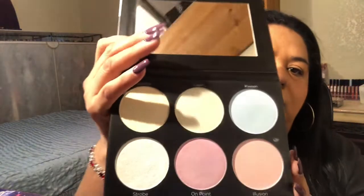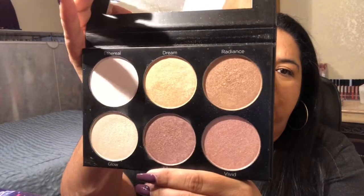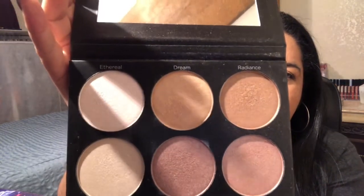I have the BH Cosmetics Blacklight highlight — this one's real nice. And then the other BH Cosmetics, the Spotlight — this one's the one I love. Dream and Radiance are my two favorite ones, as you can see from the ones I use a lot.